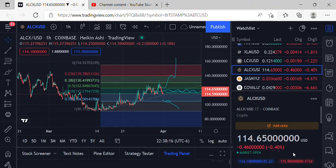Welcome to Big Braids Crypto. I'm your host Mr. Big Braids, coming to you live from a reservation somewhere, taking a look at ALCX and a few other coins to get the night started.